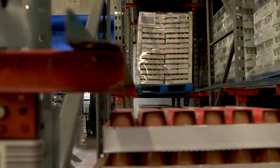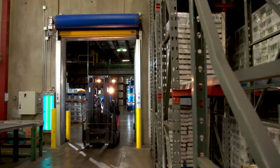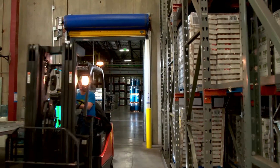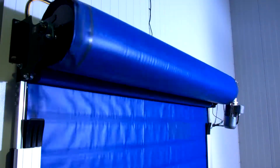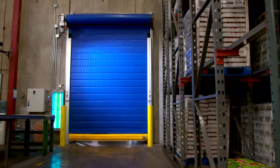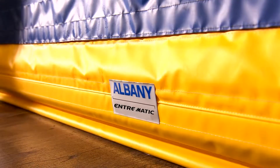What does this mean for you? Worker, vehicle, and equipment safety. The Albany RR300 Chill and Albany RR300 Freeze cold storage doors — fast speeds and a reliable thermal barrier working together to increase efficiency.